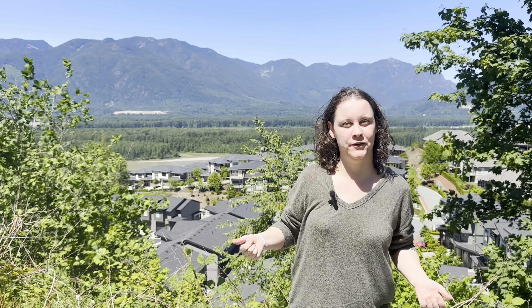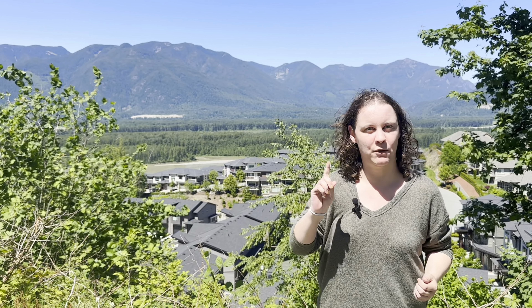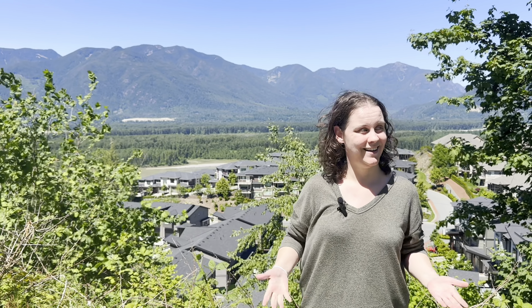Have you been thinking about relocating to Chilliwack but want a little more information about one of the more popular neighbourhoods? Join me today as we go on a drive around the beautiful neighbourhood of Chilliwack Mountain. We're going to check out the beautiful winding roads, the different types of housing styles you can expect, and the spectacular views right outside your backyard. Let's take a tour.